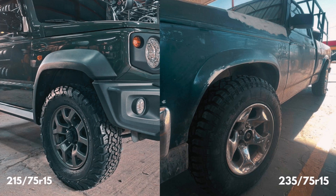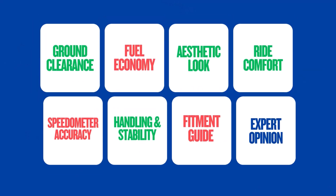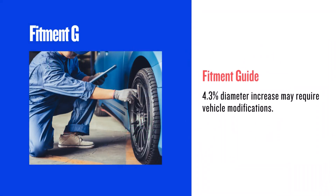Hey everyone, welcome back to the channel. Today we're diving into a common tire upgrade: switching from 215/75R15 to 235/75R15. Let's get started. The 235/75R15 is 4.3 percent larger in diameter.